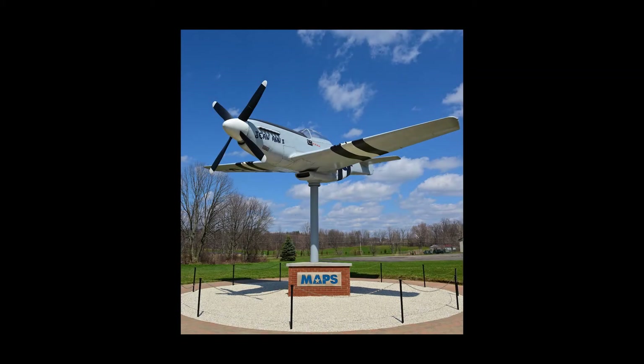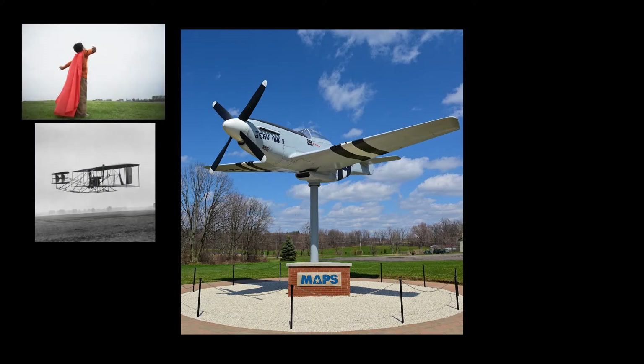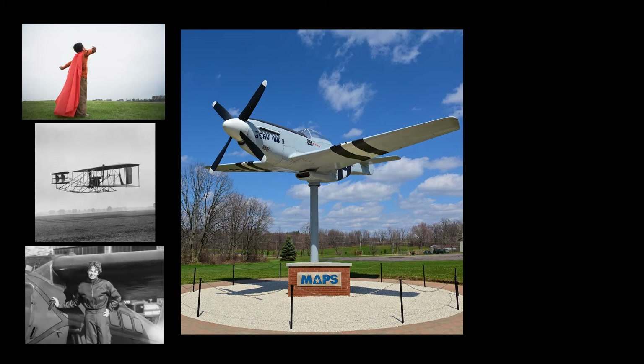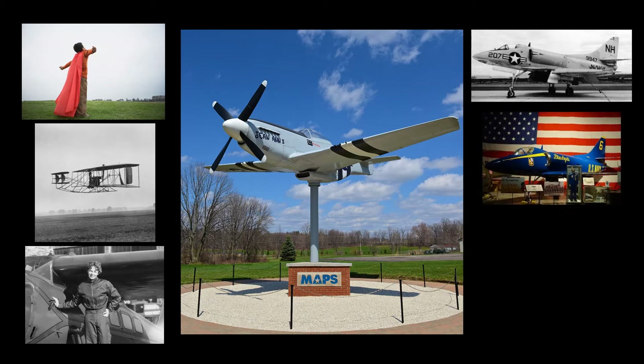At MAPS, the history of aviation is more than just airplanes. It is about those who have dreamed of flying, those who ultimately made those dreams a reality, and those that have experienced the freedom of flight. We hope to share that and more with you in these video presentations, covering the general background of each type of aircraft as well as the history of the actual airframe that we have here at the museum.